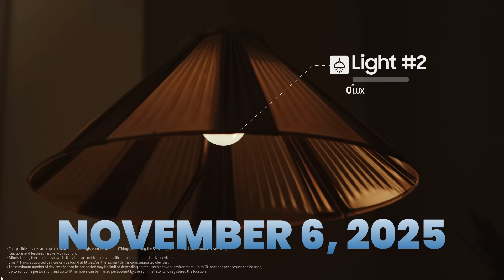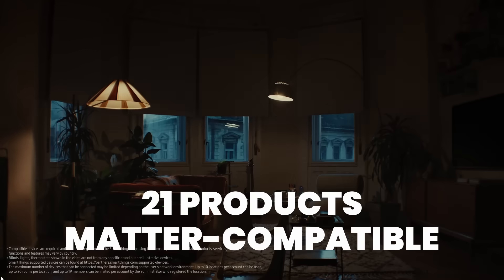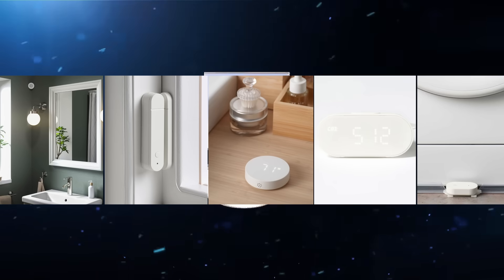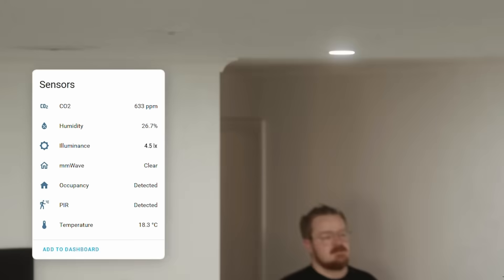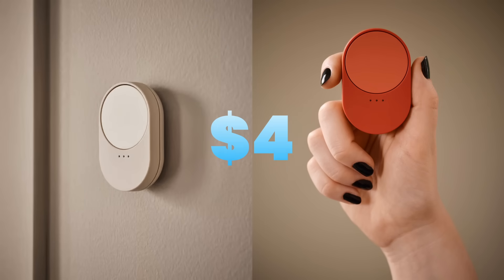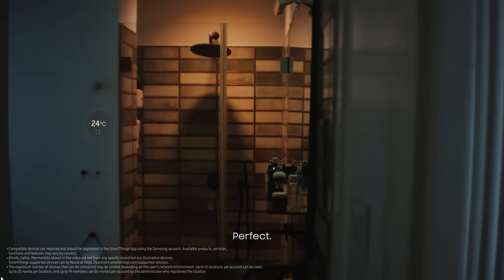On November 6th, 2025, IKEA officially unveiled 21 brand new smart home products. And here's the kicker — they're all Matter-compatible, incredibly affordable, and designed to work with literally everything. Smart bulbs starting at just $5, remotes for $4, and a complete ecosystem that finally makes the smart home accessible to everyone.